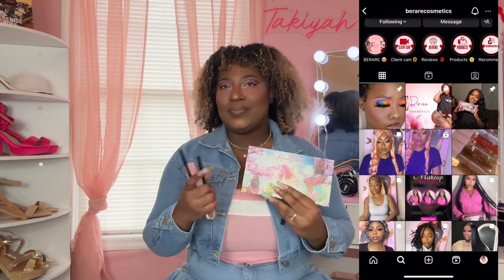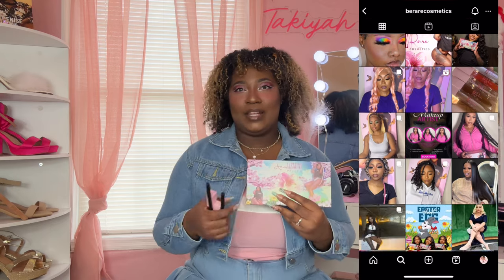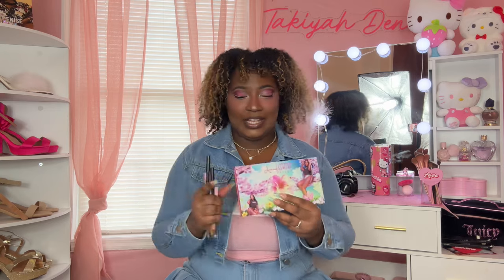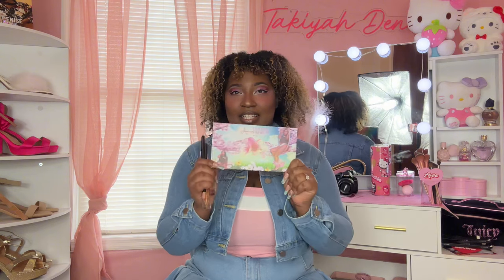Y'all, follow her on Instagram and check out her site, because you're missing out if you don't get this palette, these lip liners, and lip glosses. Her brand is that brand. This palette definitely outdid itself with the makeup look I did today. Make sure to check her out once again.